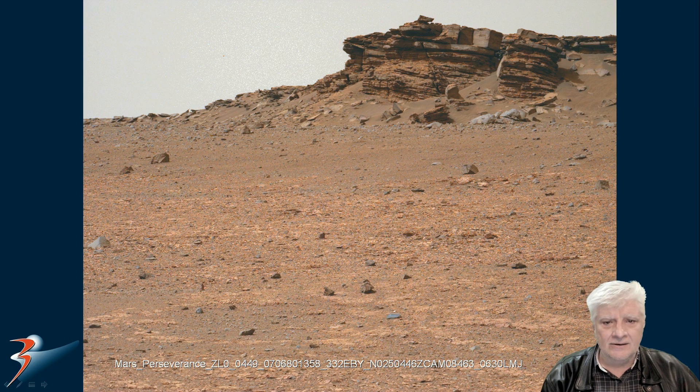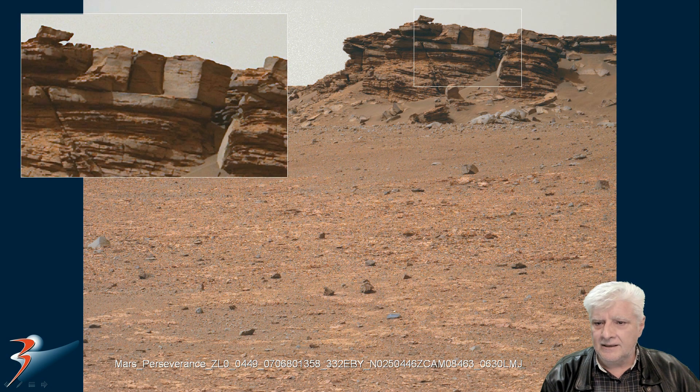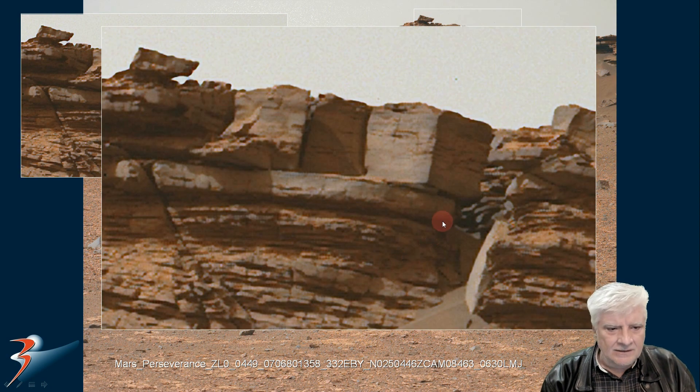Let's have a closer look at what I speculate might be megalithic blocks. Zooming in on the top right area, we can see a uniform thickness to the slab, with blocks placed on top. Notice the perfect right angles to this block — straight edges parallel to one another.